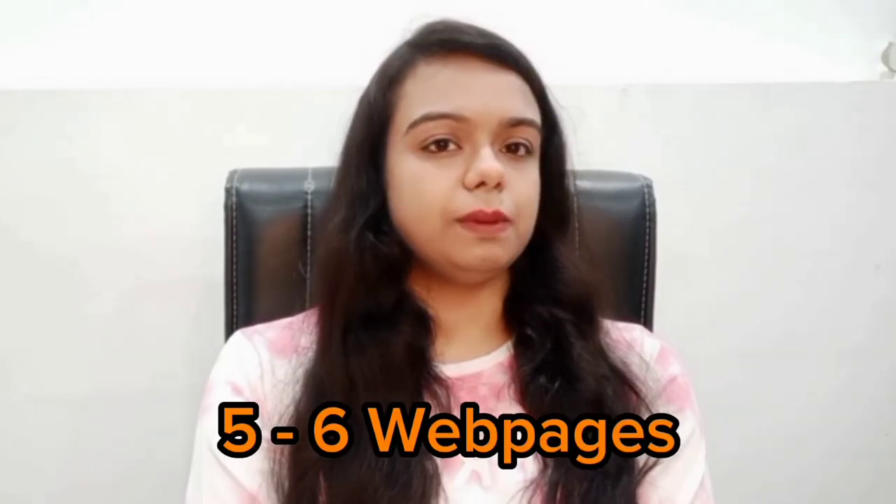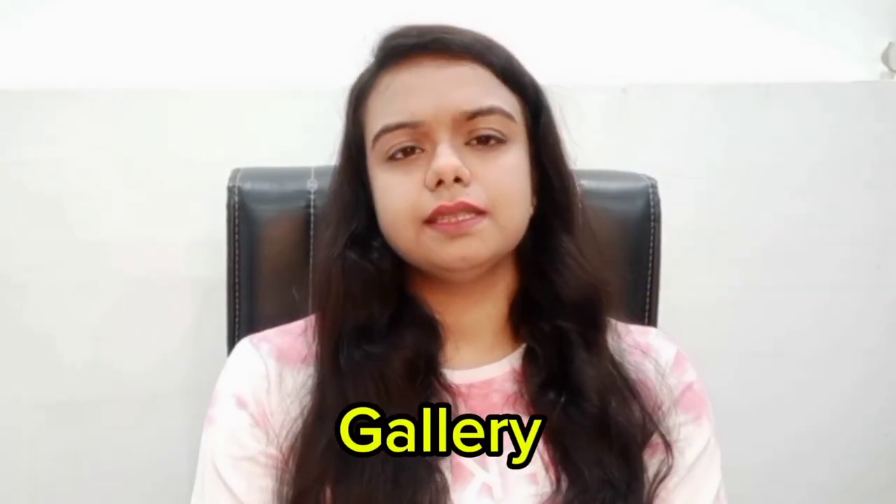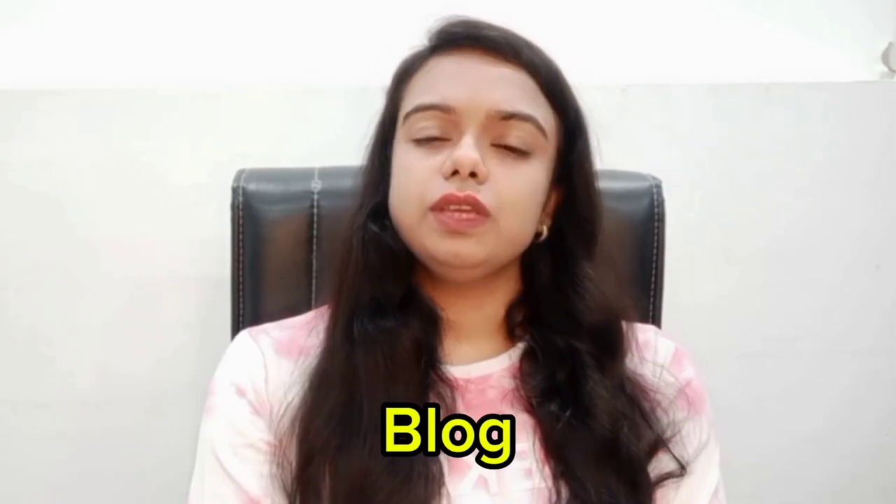Now, let's talk about the elements of your website. I say 5 to 6 pages are very important: home, about us, contact us, gallery, service or product, and a blog page. These are the basic pages which are very important for your website.